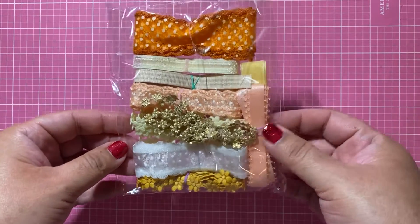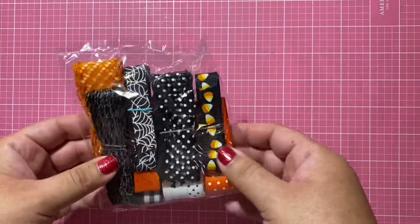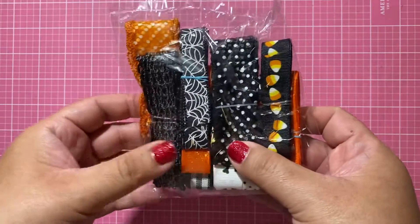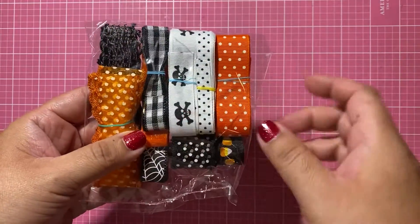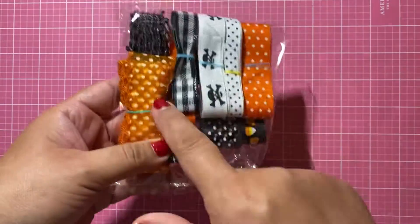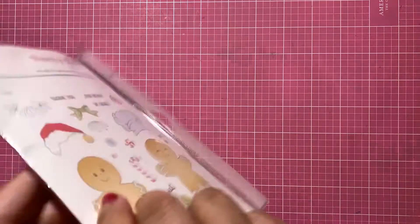The packets of trim that she puts together are so pretty. I asked her if she had any Halloween trim and she said she could make me one. Look at this one with the candy corn, the cobweb, the skeleton — so cute, right? I just love this — perfect for Halloween for the 31 collection.